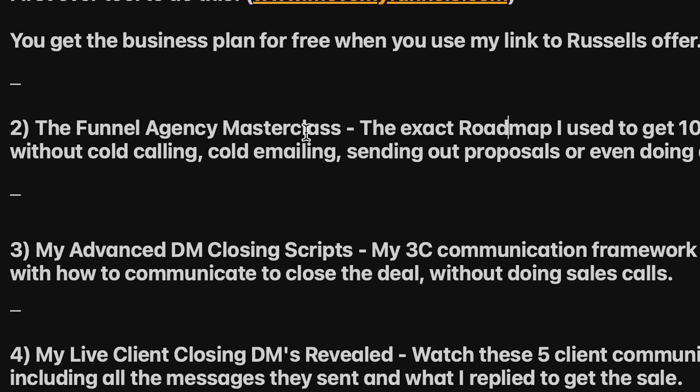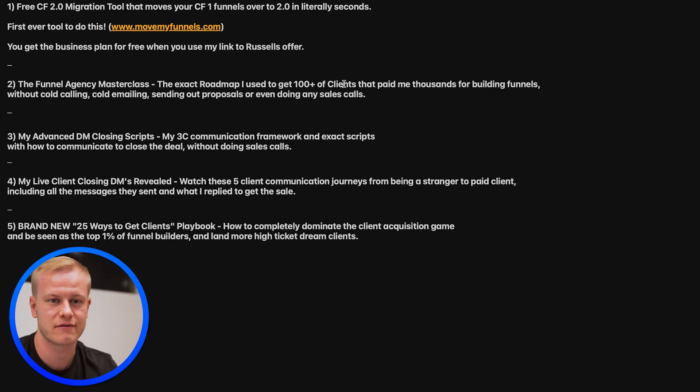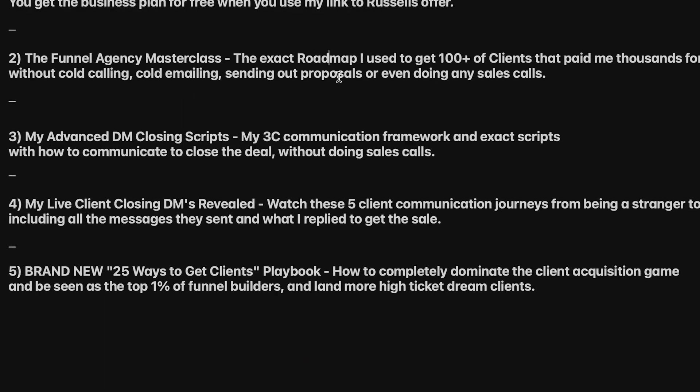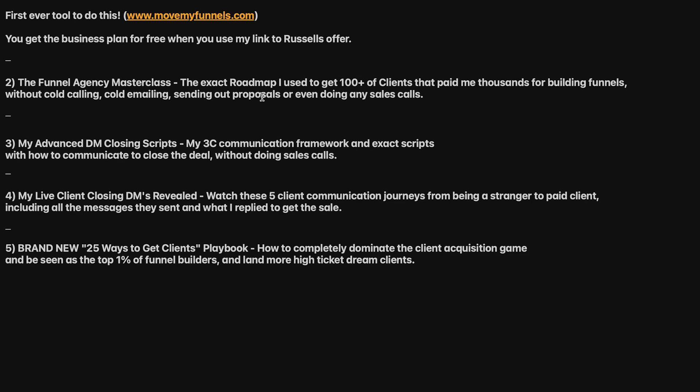I'm also giving you a Funnel Agency Masterclass — the exact roadmap I used to get over 100 clients who paid me thousands for building funnels, including recurring revenue, without cold calling, sending proposals, or doing sales calls. Out of hundreds of clients, less than 5% closed over calls or Zoom — it's just DMs. You'll also get my advanced DM closing scripts, my 3C Communication Framework, and exactly what to say to present your offer, handle pricing, overcome objections, and do follow-up.